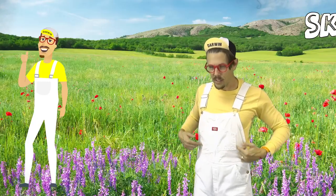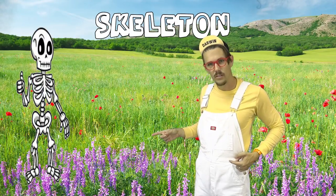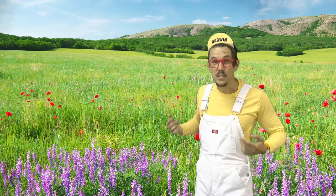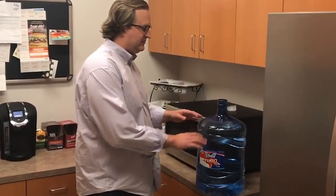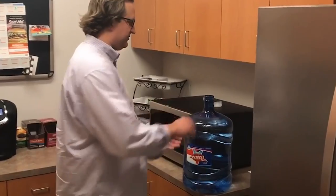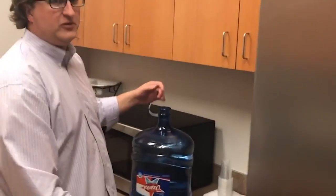You know how we have a skeleton? Bugs have a skeleton on the outside of their body. This keeps the moisture inside their tiny bodies. You can see here I have a diorama of a bug — he's hard on the outside, water on the inside. Flip him over, he's gonna die.